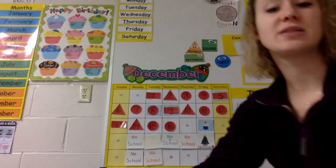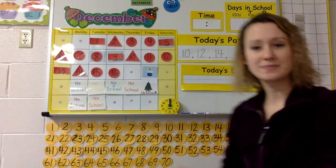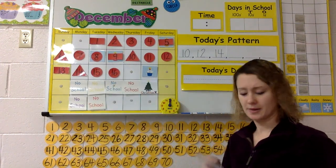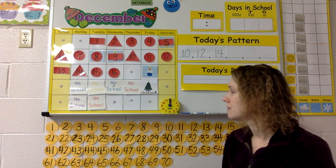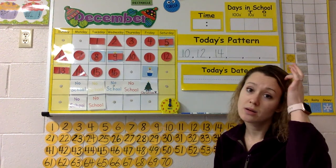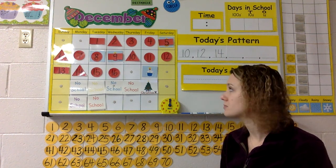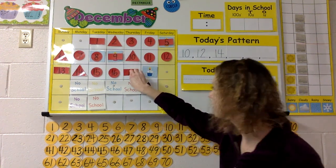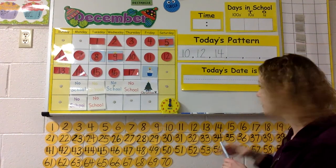Grab your whiteboard and your marker, or a piece of paper and a pencil, and I would like you to write the date with me. If yesterday was December 16th, what number is today? After 16 comes 17. I would like you to write the date with me for the 17th — December 17th.